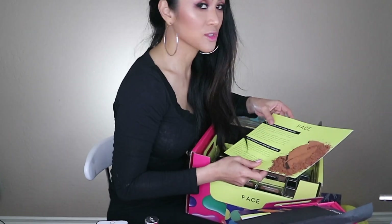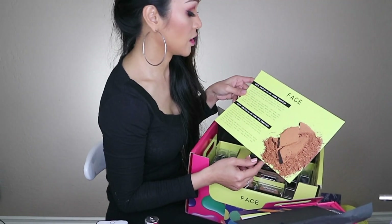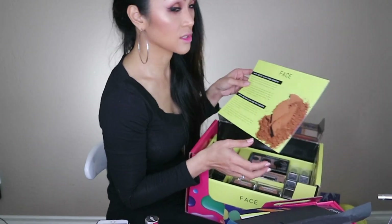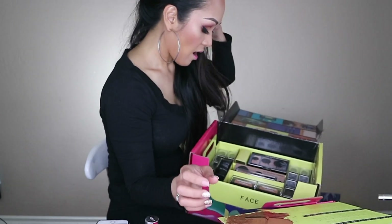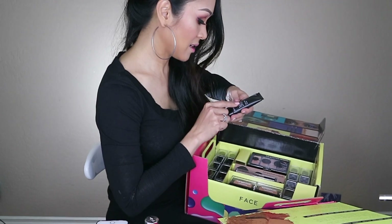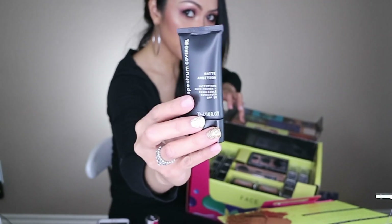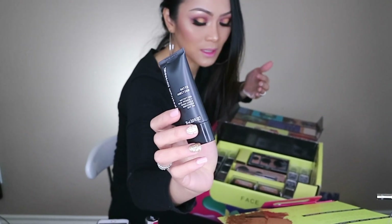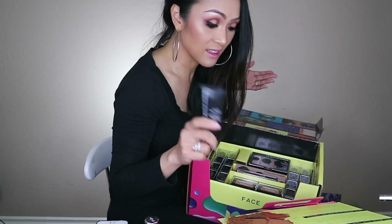So this one's for the face: Matte Ambition All Day Powder Foundation and Matte Ambition All Day Shine Free Foundation. Oh my gosh, shine-free foundation - yes please! And this one is a mattifying skin primer that they sent me. Oh my gosh, everybody needs that if you're oily like me. I have combination skin so sometimes I need mattifying - I need this so much!